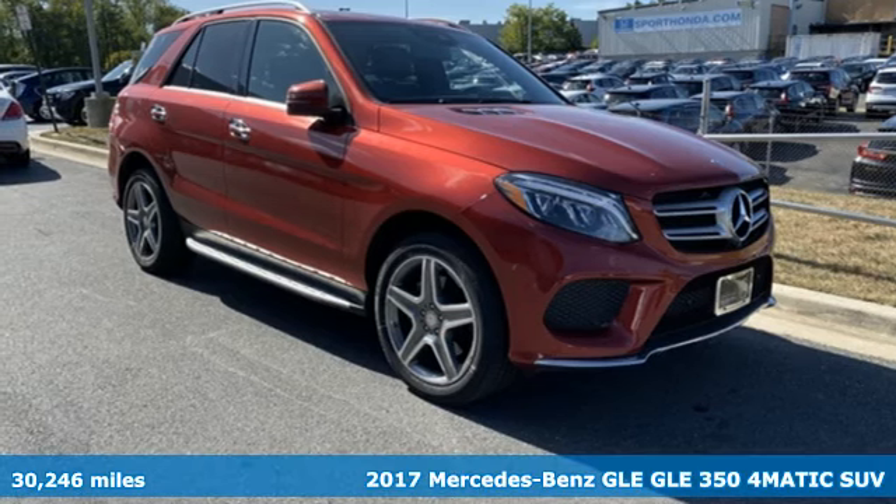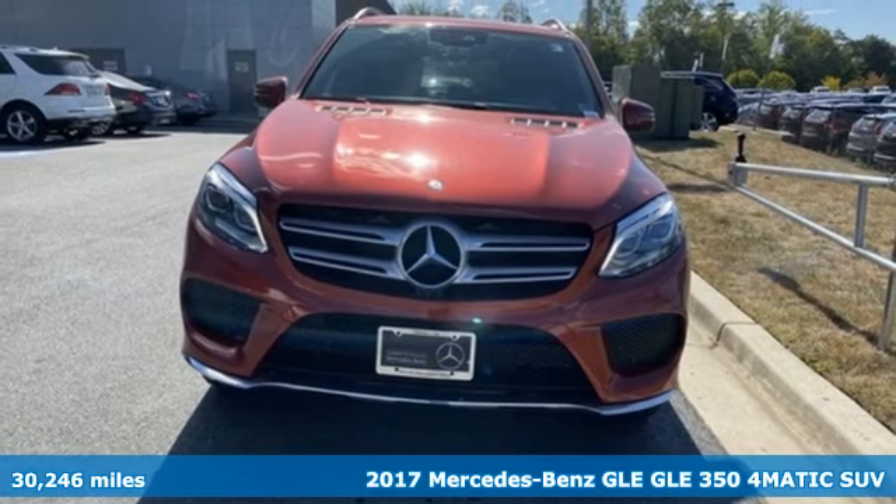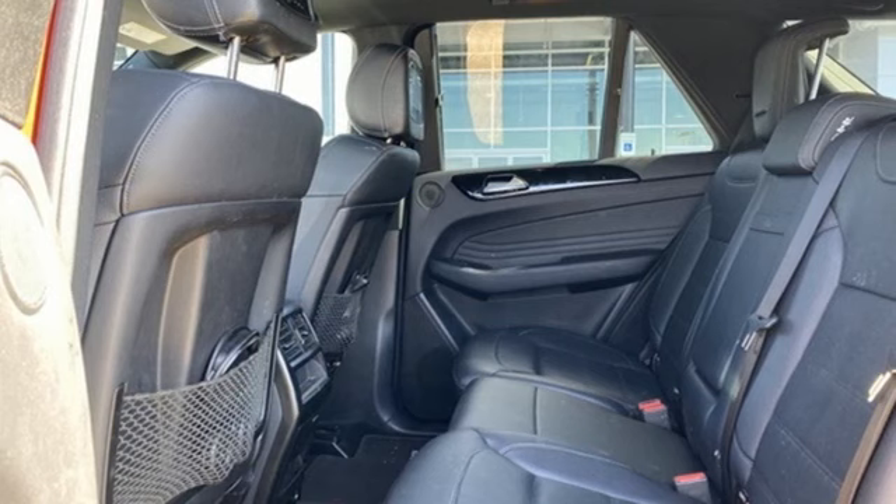Here's a 2017 Mercedes-Benz GLE. To get the best, get a Mercedes-Benz. It boasts an impressive list of features, like these.